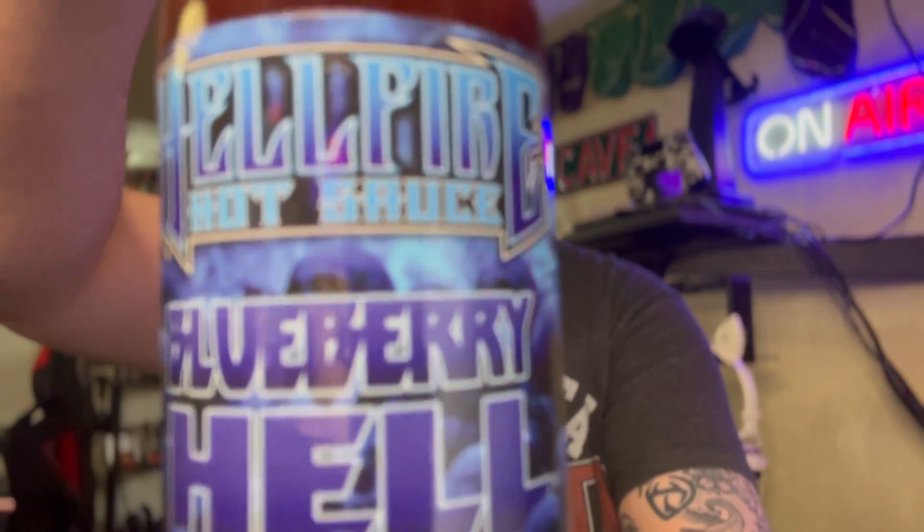Ladies and gentlemen, today we have yet another award-winning hot sauce from Hellfire Hot Sauce. Today, we have Blueberry Hell.